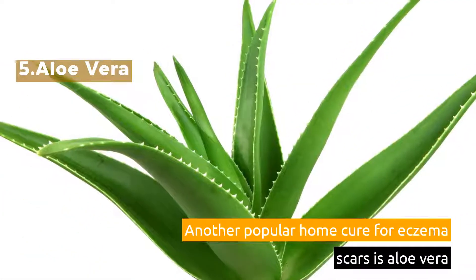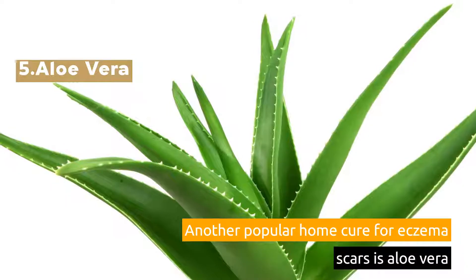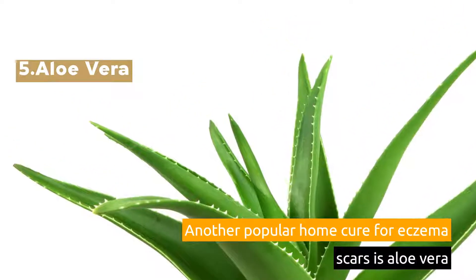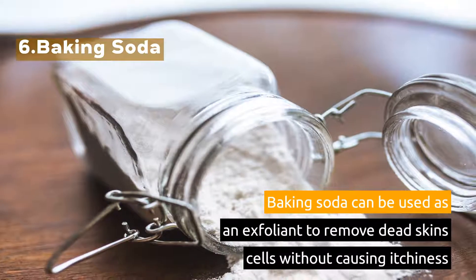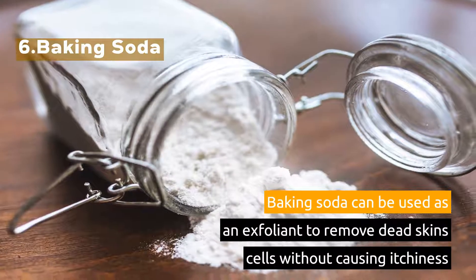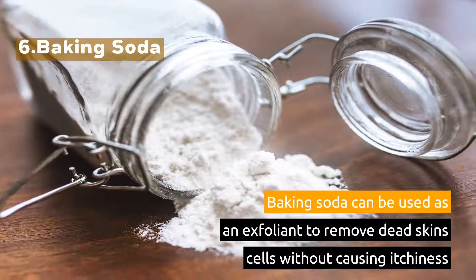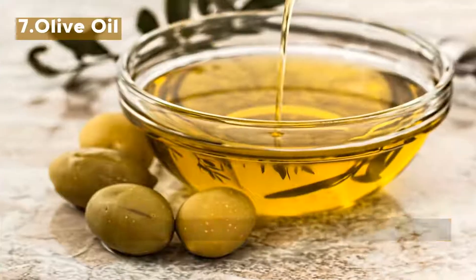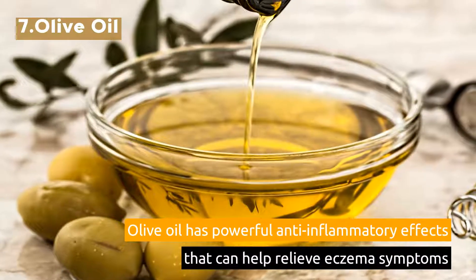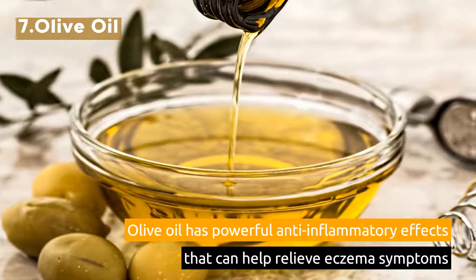5. Aloe Vera. Another popular home cure for eczema scars is aloe vera. 6. Baking Soda. Baking soda can be used as an exfoliant to remove dead skin cells without causing itchiness. 7. Olive Oil. Olive oil has powerful anti-inflammatory effects that can help relieve eczema symptoms.